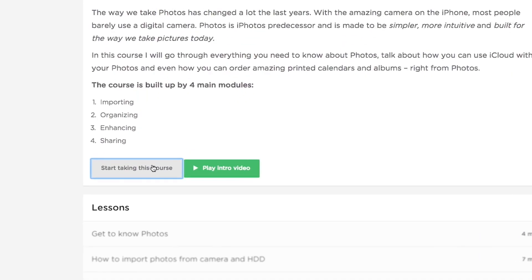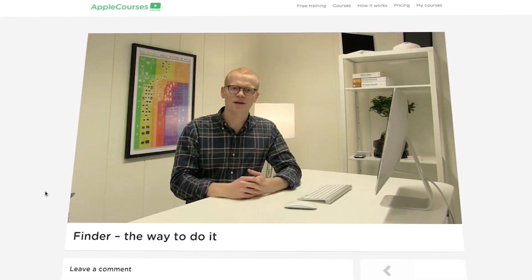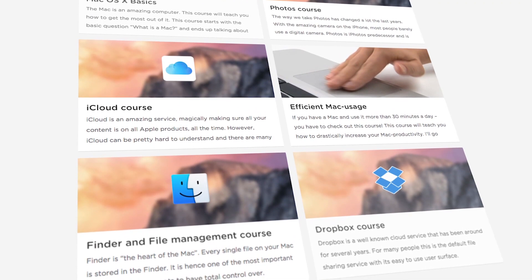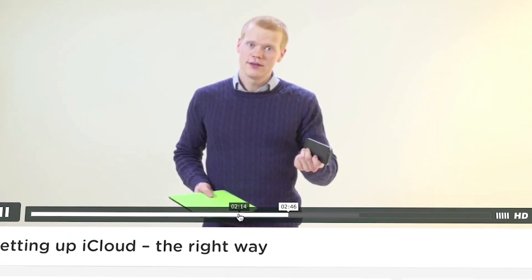Because the courses are online, you can learn whenever and wherever you want. We'll teach you everything you need to know from the basics of the Mac to advanced productivity and security. If something is difficult, you can simply rewind and watch it again. We look forward to teaching you and hope you'll learn something new.